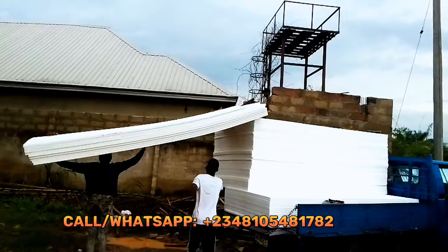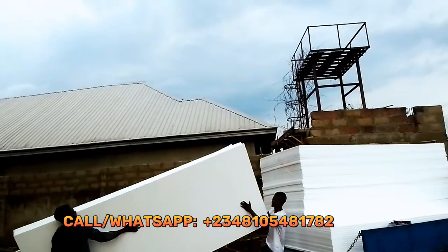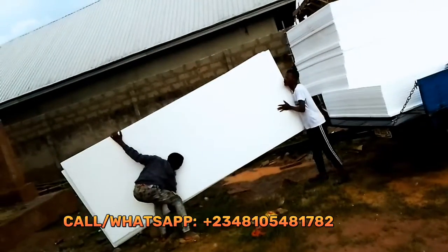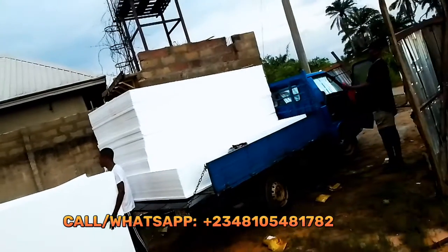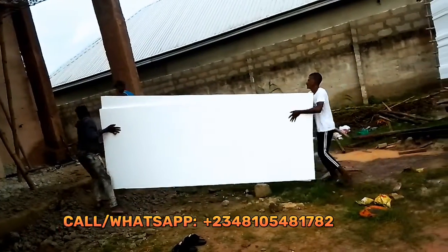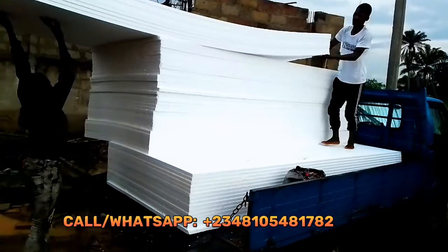Whether you think of POP designs or polystyrene designs, they are almost the same — and you can even get better designs in a very fast time frame. One big advantage is it will not give your building weight. One reason buildings collapse is that people overweight them with plenty of cement, and POP ceilings are also heavy. Polystyrene doesn't give your building weight at all.